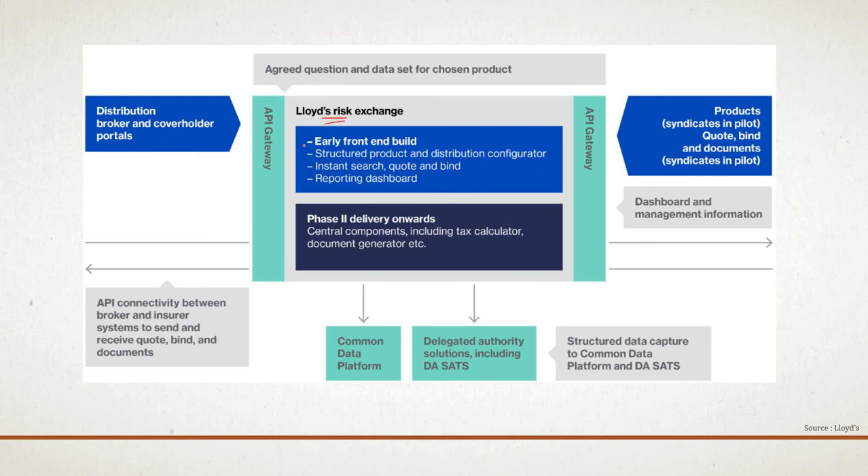At the center of the Risk Exchange, there is a front-end system for those unable to access it through API. The exchange includes standard products and product configuration, instant search, quote and bind functionality, and a reporting dashboard. The Risk Exchange is accessed via an API gateway, so cover holders or brokers can access it using APIs if their systems allow. Syndicates can also define products and rating algorithms in their own systems and access them through the API gateway within the Lloyd's Risk Exchange. Phase two delivery will include a central component including tax calculator and document generation. Lloyd's is building the Future at Lloyd's on top of components from the LM-TOM project.